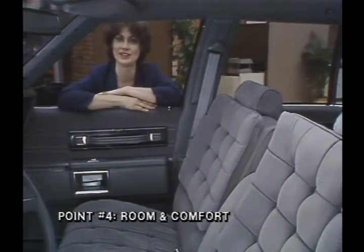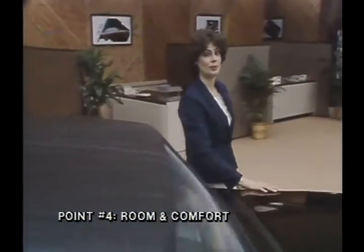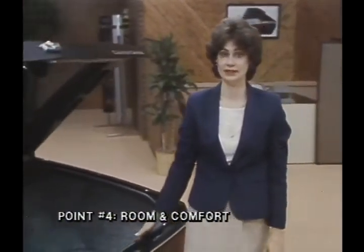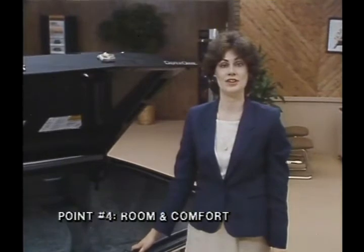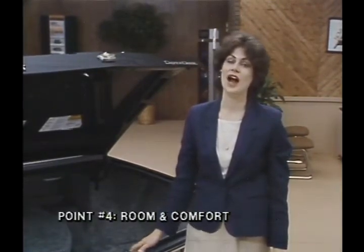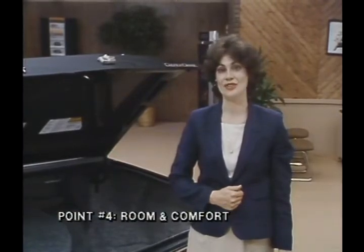Caprice Brougham also features front-door courtesy and warning lamps, a dome map-reading lamp, and styled door panels with Brougham identification. Carpeted lower-door scuff panels and plush 20-ounce full-floor carpeting carry a rich-finished look through to the spacious rear seat area, where plenty of legroom sets the standard for full-size touring comfort. I then walk my customer to the rear of the vehicle, open the trunk, and point out cargo capacity. The spare tire stows out of the way, providing full use of the wide, flat load floor with up to 21 cubic feet of cargo space — the largest trunk in the Chevrolet line.